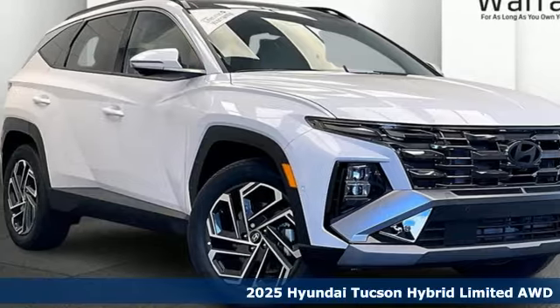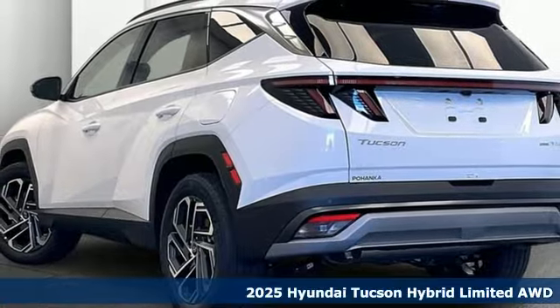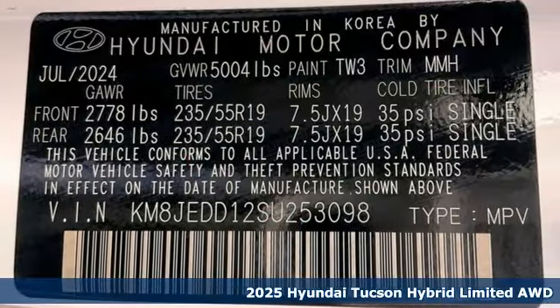It's a new 2025 Hyundai Tucson Hybrid. It allows you to go farther down the road or off-road. It comes with all the amenities you need.